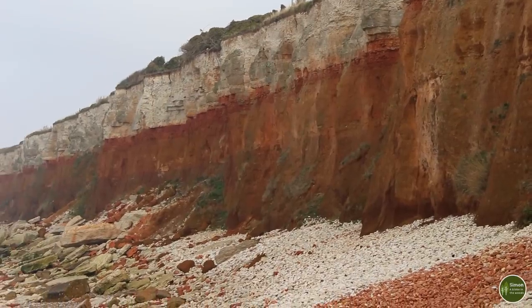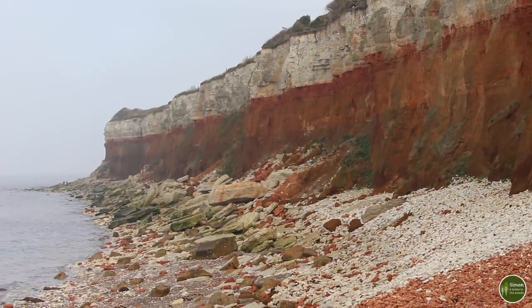It's a site of special scientific interest and the cliffs have beautiful striping — chalk at the top and red limestone underneath and they're quite unique. Lots of fossils.